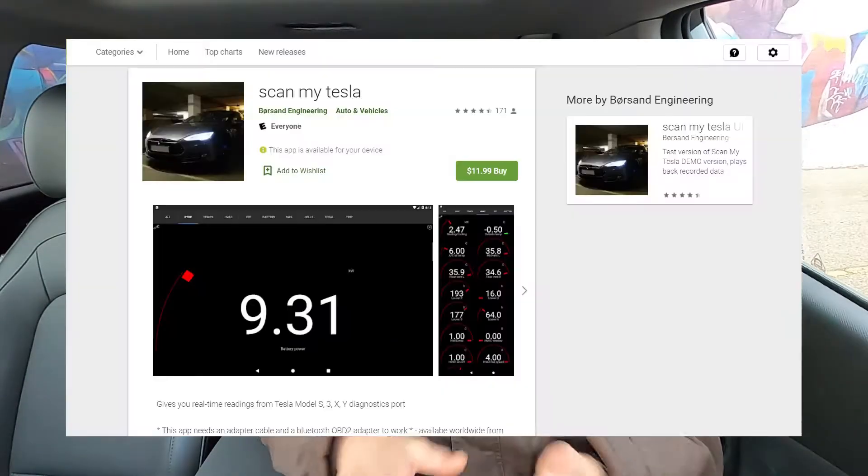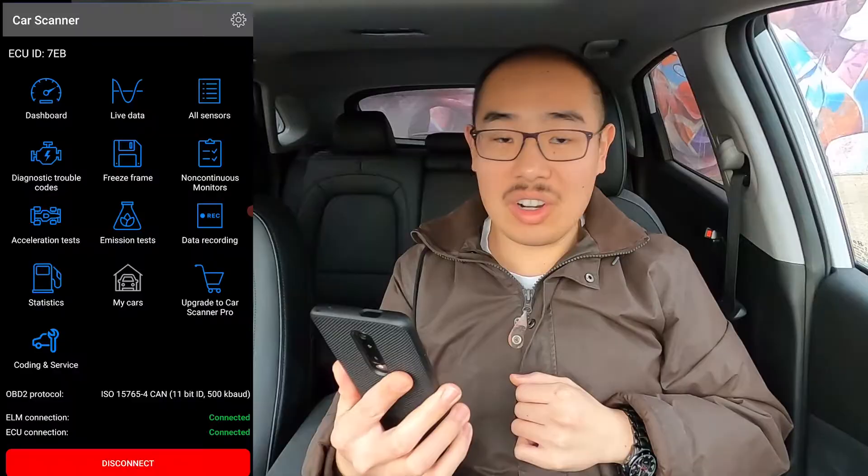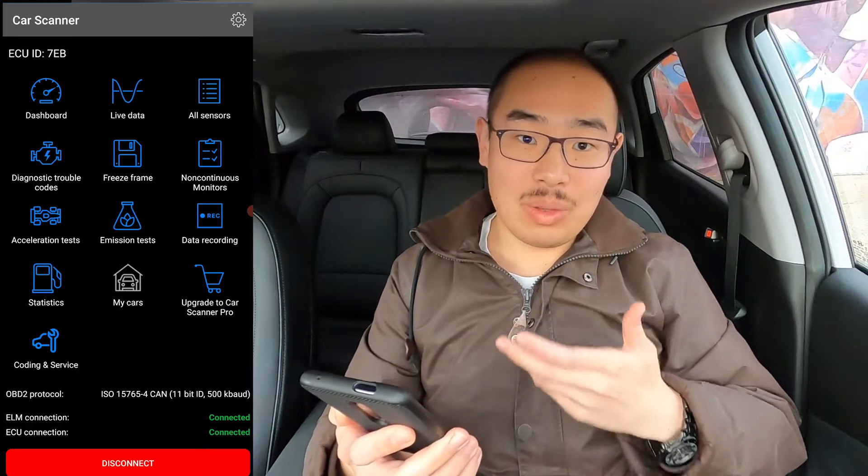Once you've connected your dongle to your OBD port, it's a simple act of connecting the dongle to your phone via either Bluetooth or Wi-Fi. There are many apps you can use to read data from the OBD dongle. Certain electric vehicles have dedicated apps — I know there is an app called ScammyTesla specific to Teslas, and the Nissan Leaf has its own app. But outside of those, many other electric vehicles will have to rely on a general OBD app to read the data coming from your dongle. The one I'm using is CarScanner.